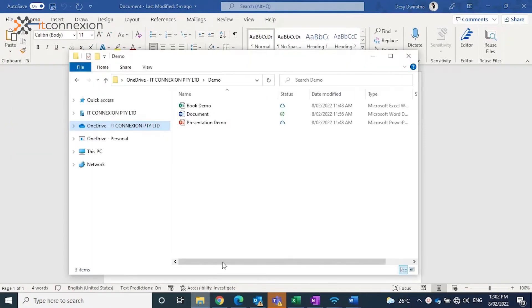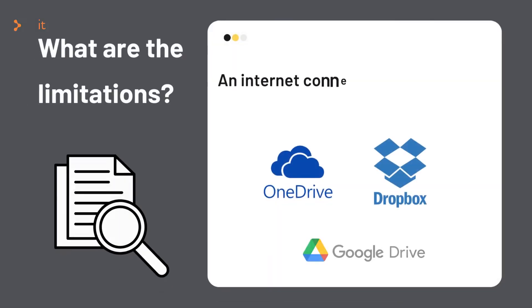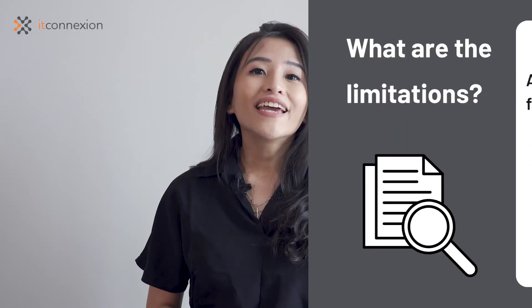The one thing to remember is that you can't open a file once you're already offline if that file is stored on the cloud. An internet connection is necessary for the initial step of opening the file. This includes apps such as OneDrive, Dropbox, and Google Drive. If you know you'll be working while traveling or from a similar location without an internet connection, make sure you plan ahead by having the right files open on your laptop or mobile phone before you go offline.